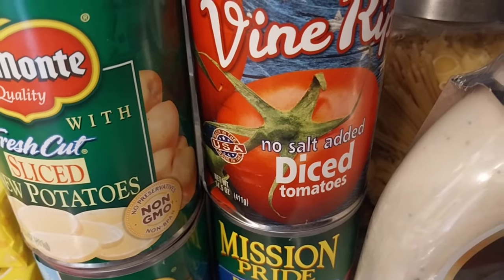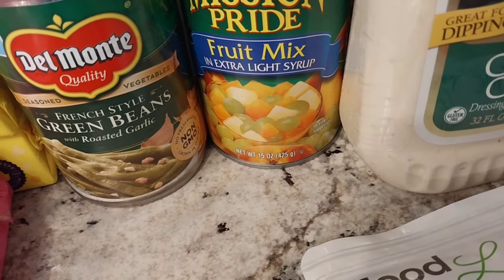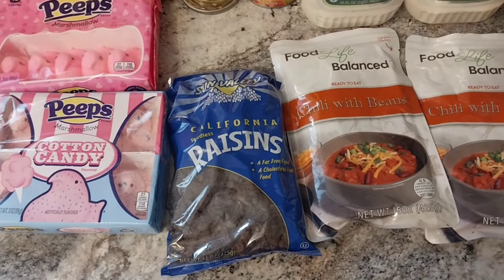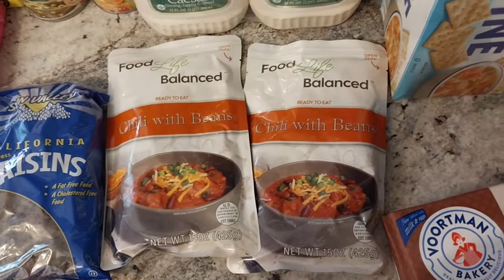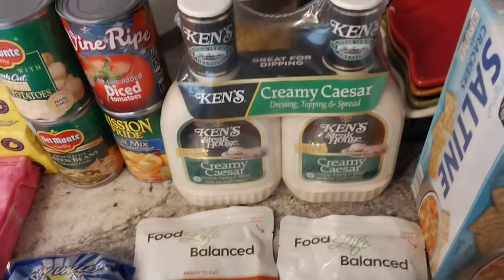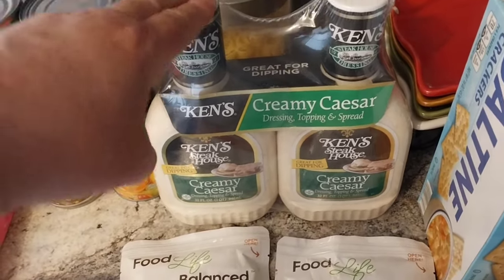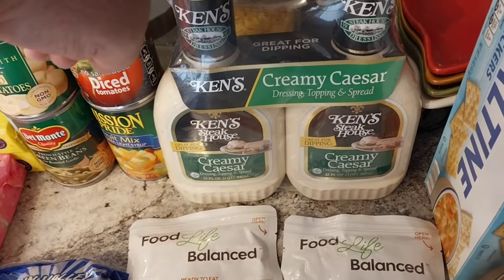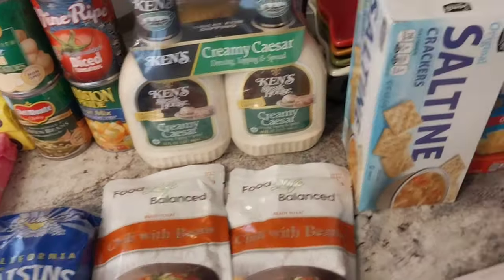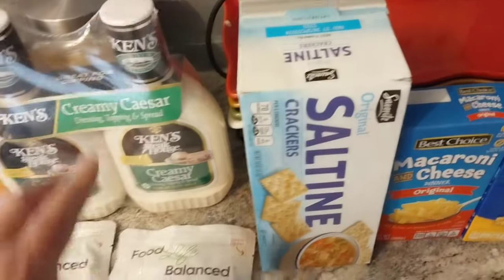Some no-salt-added diced tomatoes — I love those. Mixed fruit. And down here we got a whole bag of raisins. Two bags of chili — I love chili. Then we got two whole things of creamy Caesar dressing. I'm going to probably donate those to someone else because Caesar dressing does have a lot of salt. Got some crackers — saltine crackers. That could go good with the chili. I can make that for Jay.